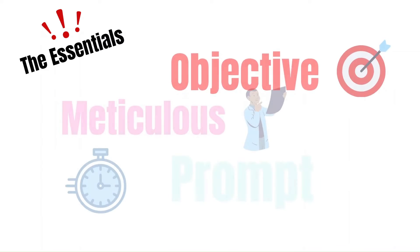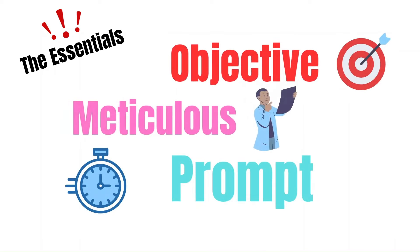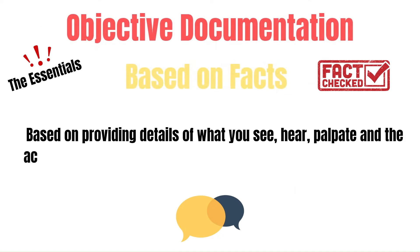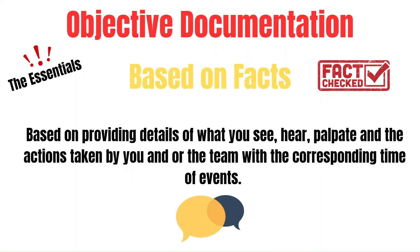The essentials of documentation can be boiled down to being objective, meticulous, and prompt. Objective documentation is based on facts, not opinions. It's based on providing details of what you see, you hear, you palpate, and the actions taken by you and/or the team with the corresponding time of events.